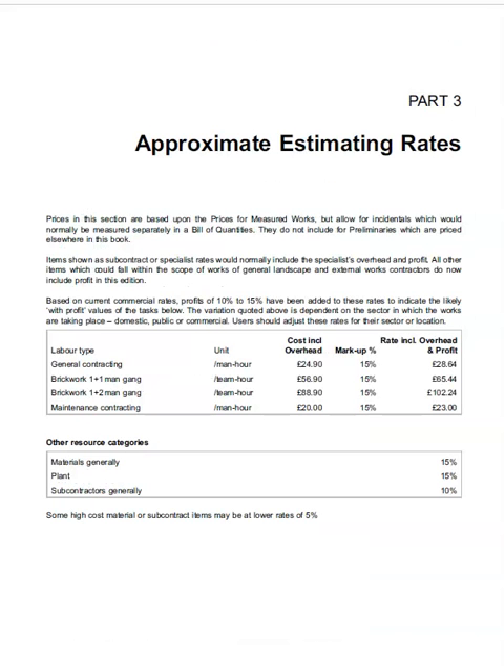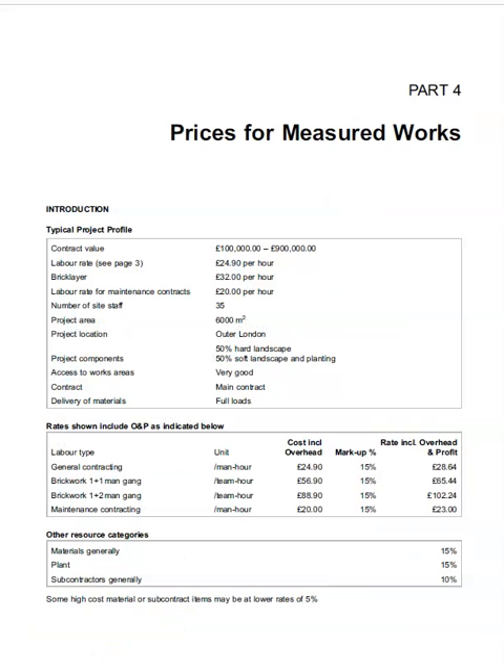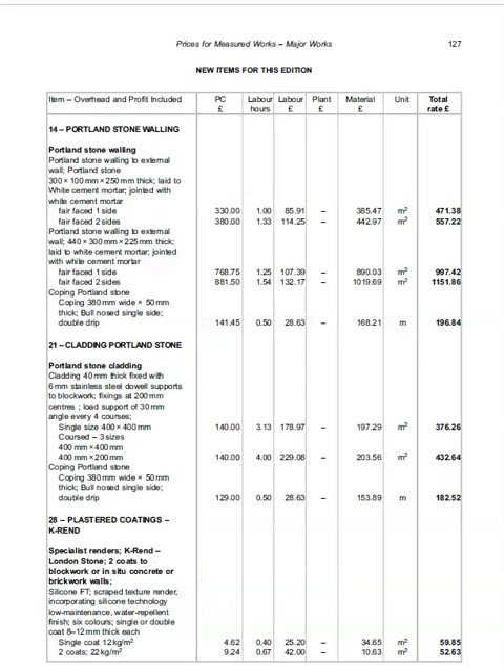There are two subsections in this price book: approximate estimates, which is presented in a three-column format, and measured works, which is a more detailed eight-column format.